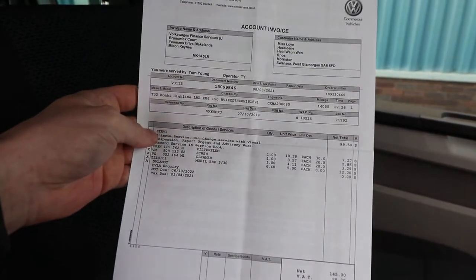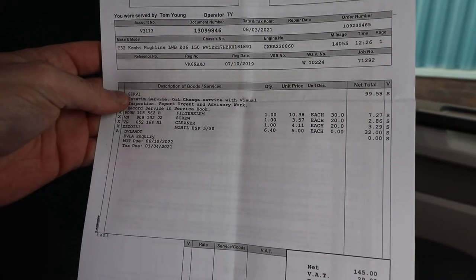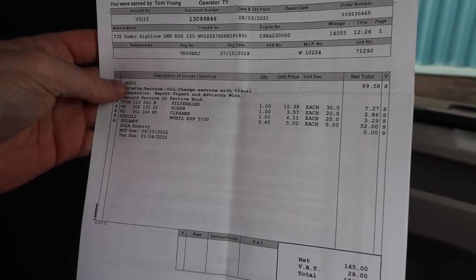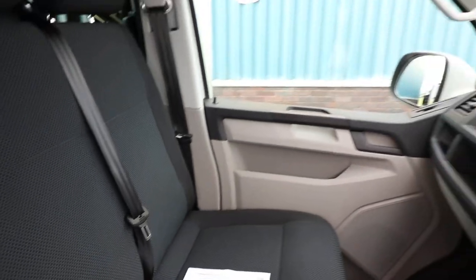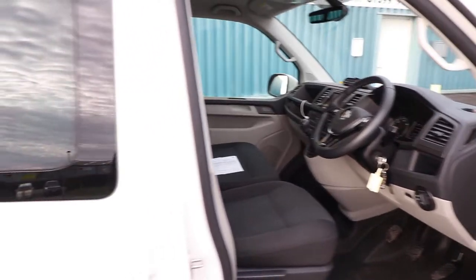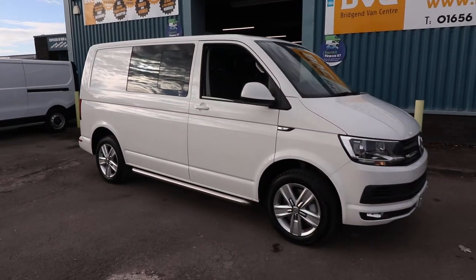A lovely thing with the previous owner is that they have recently had the vehicle serviced — done on the 8th of March 2021 at 14,055 miles, with an interim service carried out. So it has only very recently been serviced in terms of mileage, which keeps things in line with the manufacturer's warranty until October 2022.